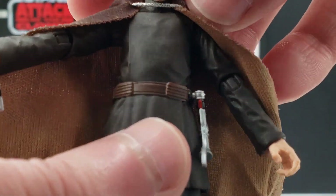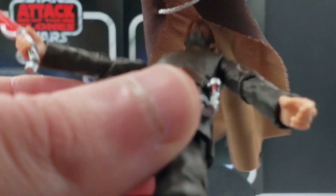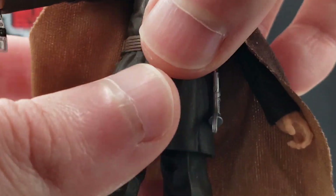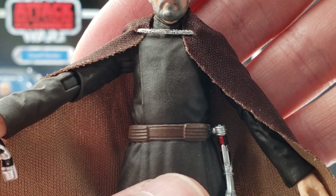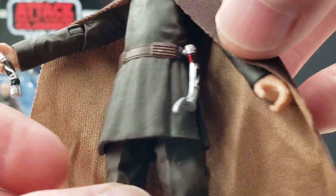You can take the cape off if you wanted to — you just slip it over his head like that. I have no doubt that some people will eventually make their own customs, or maybe they'll take a cape from one of the previous figures and use it for this one.